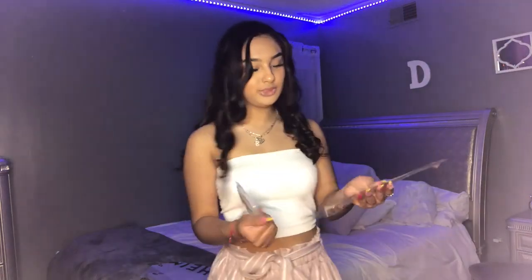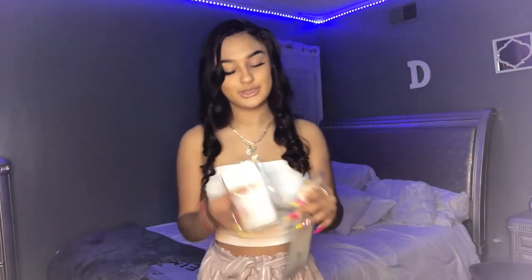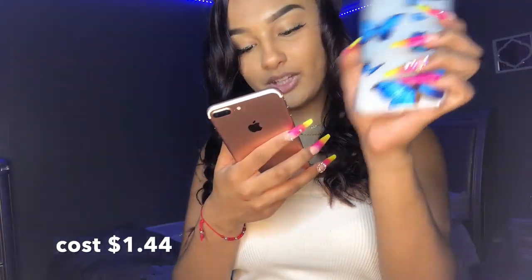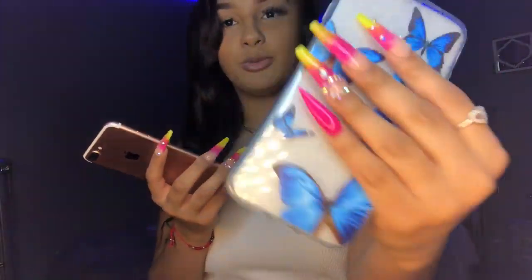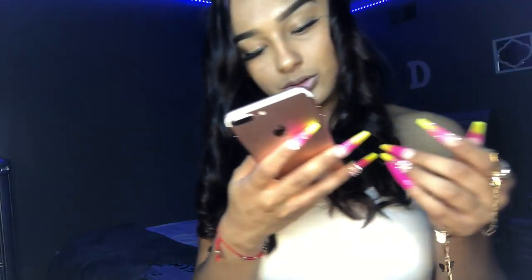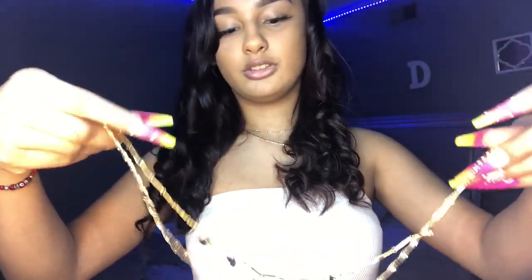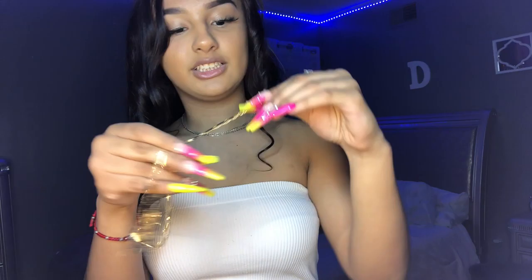I've been really into butterflies lately, so I also got a butterfly clear iPhone case — it has blue butterflies on it and it's a little thicker. I finally put it on my phone. I also got a butterfly necklace — it's a gold-looking one and it actually comes with two necklaces attached together. It's really cute.